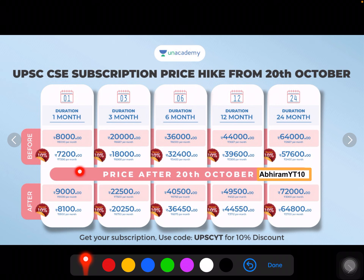So now the price is about 8,000 rupees for 1 month, but if you use my code Abhiram VTTN, you will get it for 7,200 rupees per month. As you can see, that is a 10% discount offer.